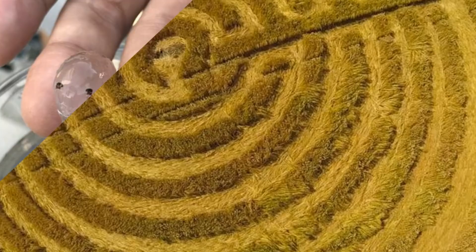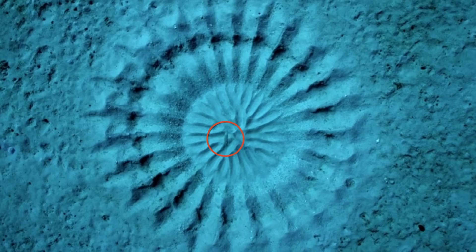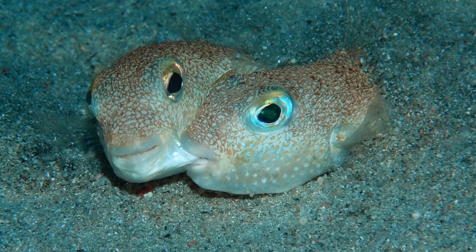We've all heard about aliens making crop circles in fields, but what about ones under water? These crop circles are built by a few-inch-long puffer fish. The males can spend up to six weeks creating the circles to attract a mate, and if the female is satisfied with its creativity, she'll lay eggs in the center. The ridges work as a shield against ocean currents — the more ridges the male fish makes, the more chance he has of attracting the opposite sex.